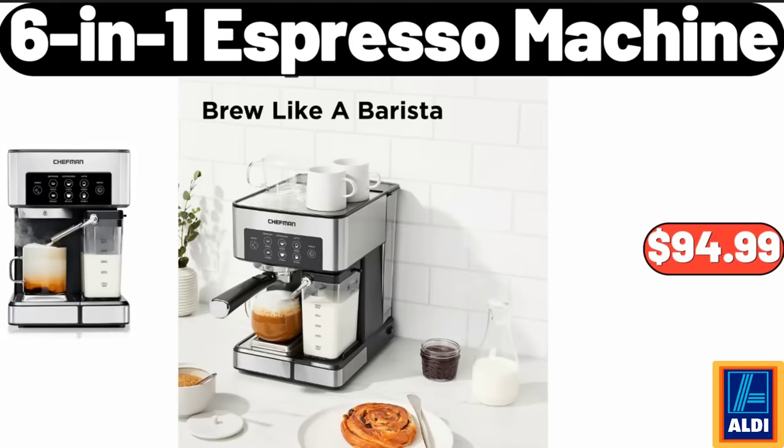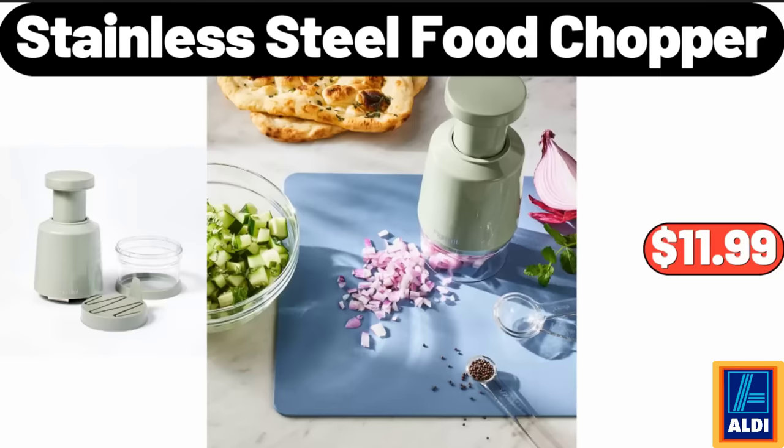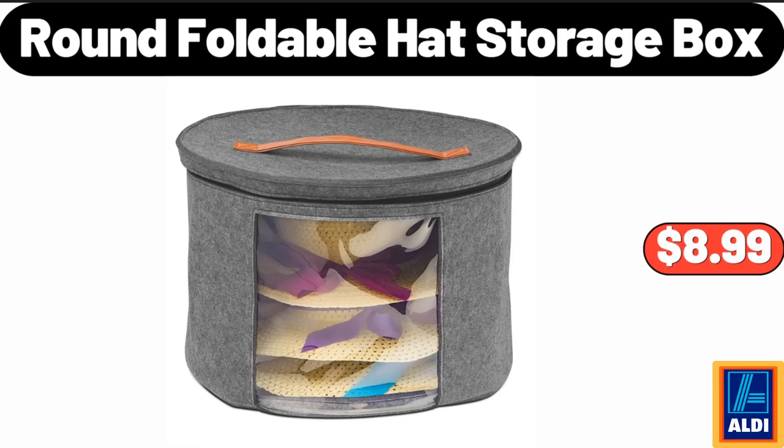6-in-1 Espresso Machine, $94.99. Stainless Steel Food Chopper, $11.99. Round Foldable Hat Storage Box, 6.5 Ounces, $8.99.